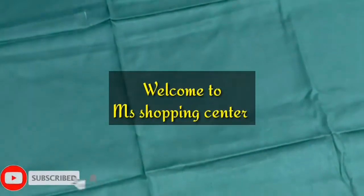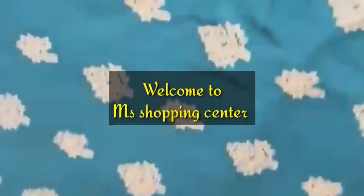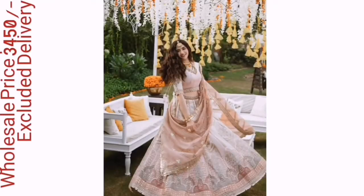Hello friends, welcome to MS Shopping Center. Today we are showing a lot of dress styles — brand new dresses. You can see the price of our summer luxury collection. We have full sleeves with heavy embroidered work.